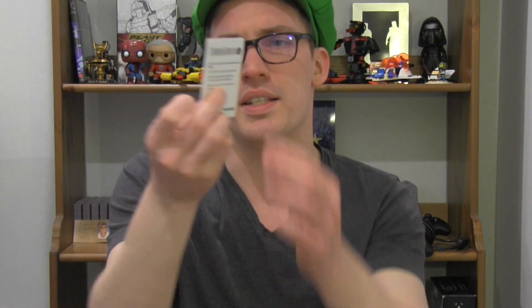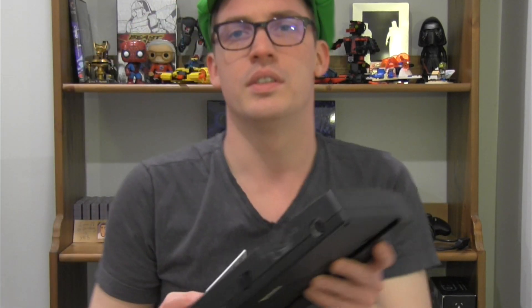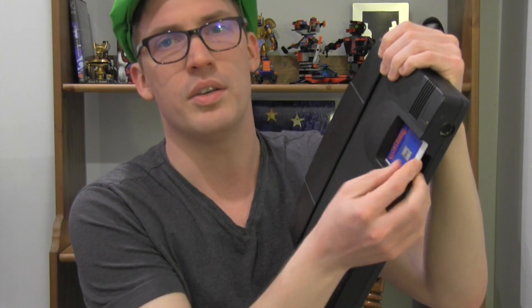Another thing that's a little different with the TurboGrafx-16 is that it doesn't take cartridges like the Genesis or the Super Nintendo. Rather, it comes with these little cards — nice and thin like this — and you slide it in like so. There's a nice little locking mechanism to keep it in while the game is running, which I think is kind of nifty. It's very small and compact.